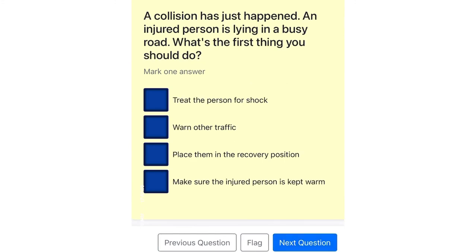A collision has just happened. An injured person is lying in a busy road. What's the first thing you should do? Treat the person for shock. Warn other traffic. Place them in the recovery position. Make sure the injured person is kept warm.